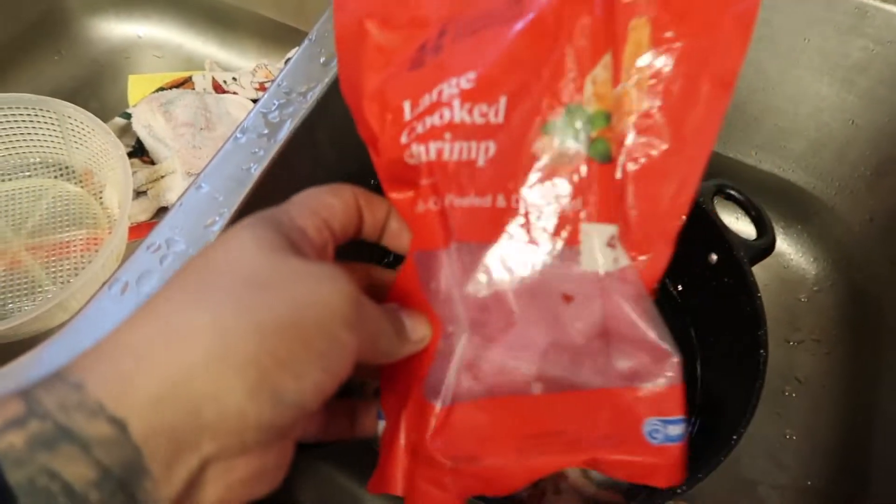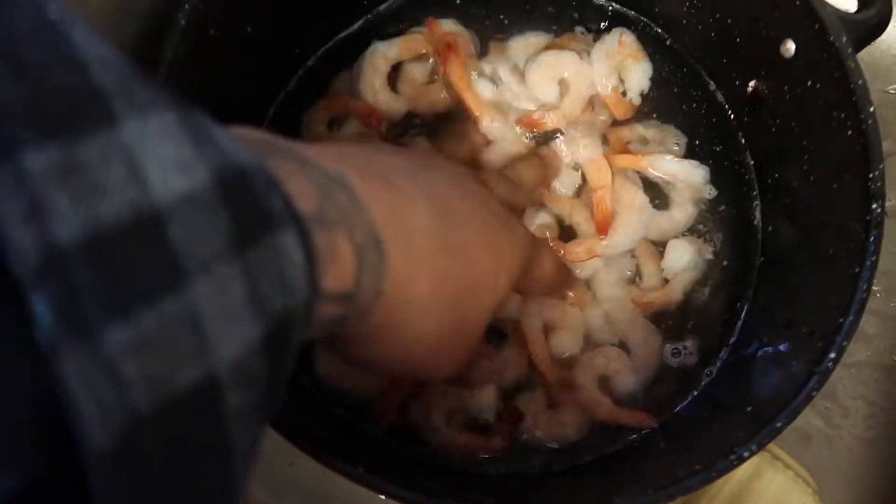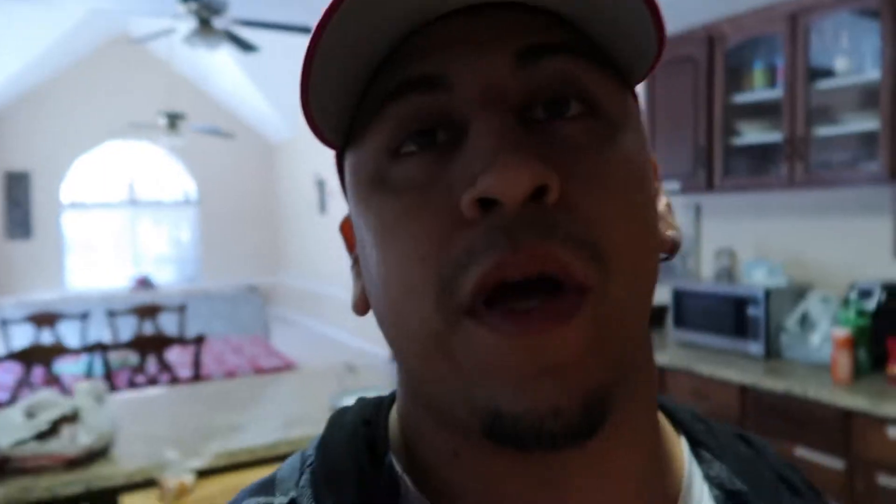I emptied out the whole bag into the pot with water, so I'm gonna let that thaw for 15 minutes. Okay, stay tuned.